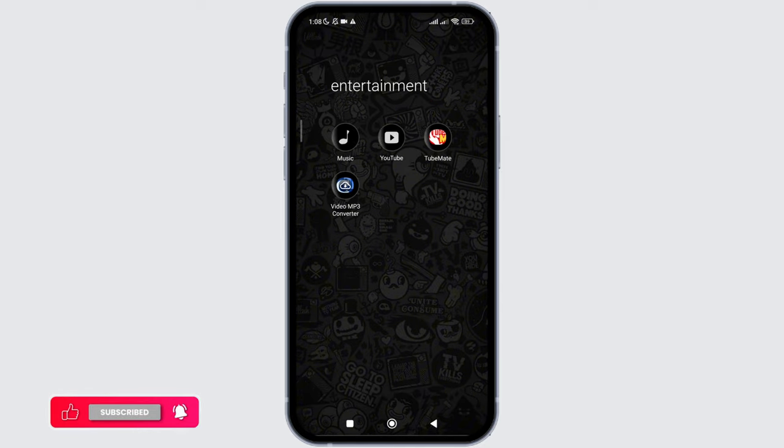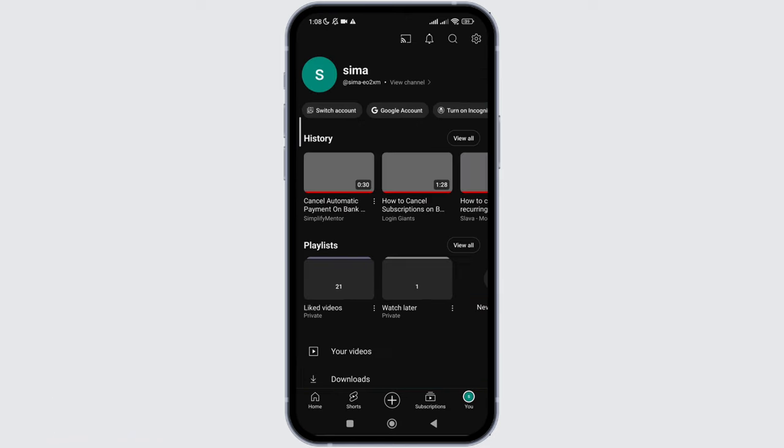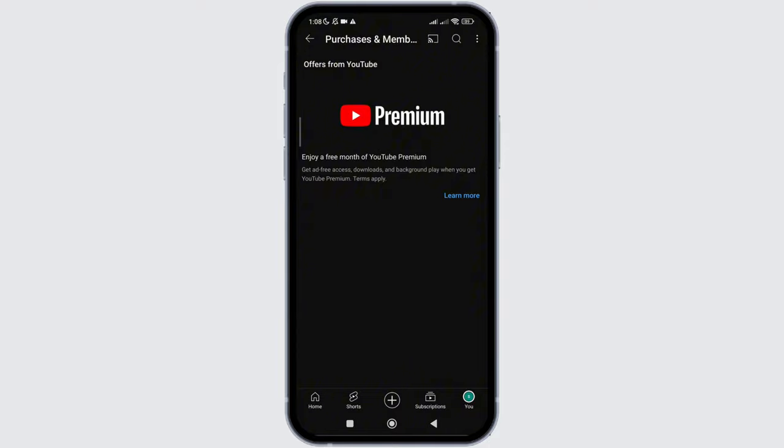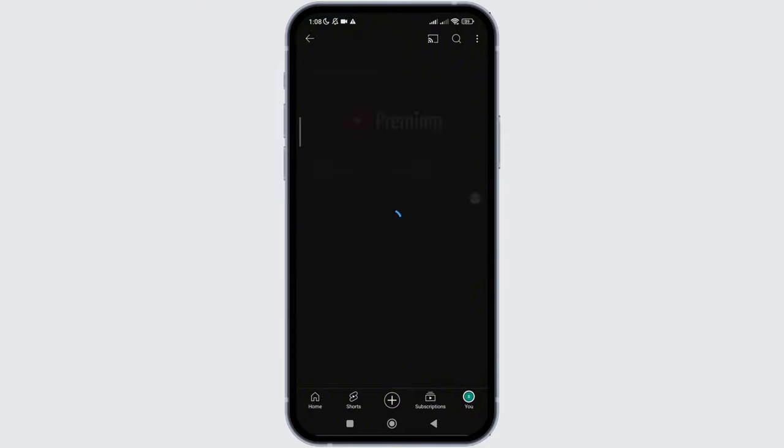Once you do so, simply click on your profile, then click on the settings icon at the top right corner. After that you will see the premium option, then click on learn more.